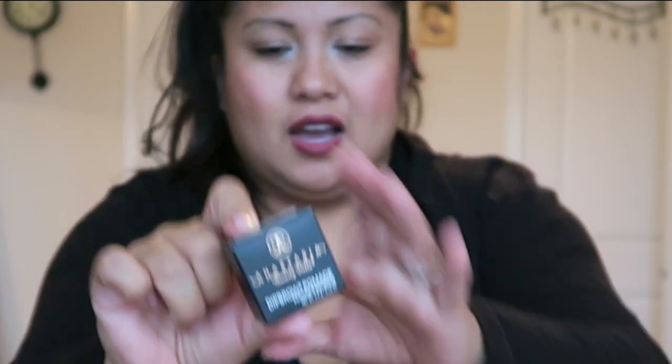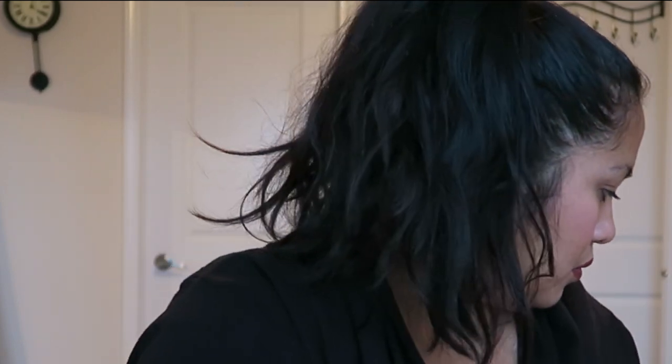Another one is the Anastasia Beverly Hills Dip Brow Pomade for your eyebrows. Ever since my eyebrows decided to not grow back, I've been kind of filling in my eyebrows sporadically — I'm still trying to figure out how to do it. I've used this and a little bit goes a long way, trust me. I have this in dark brown.